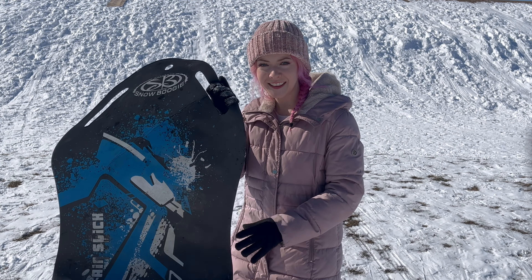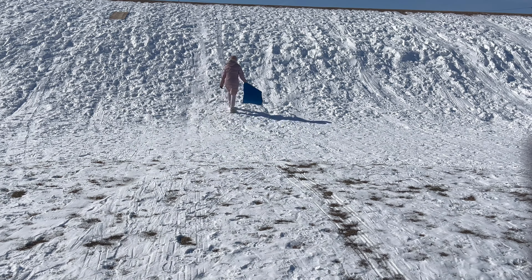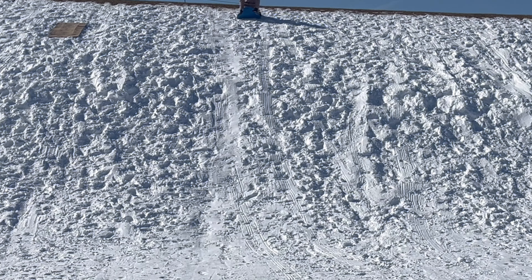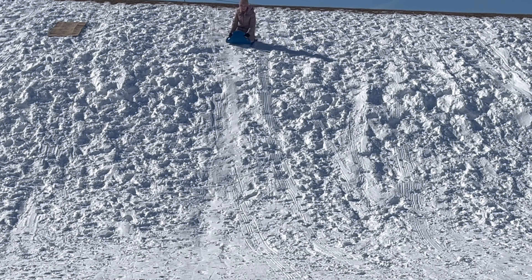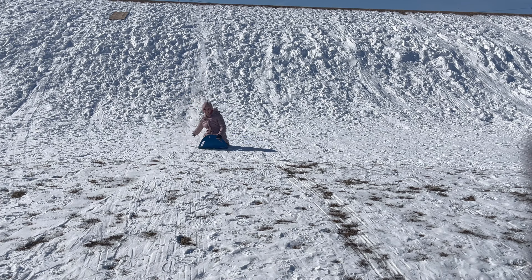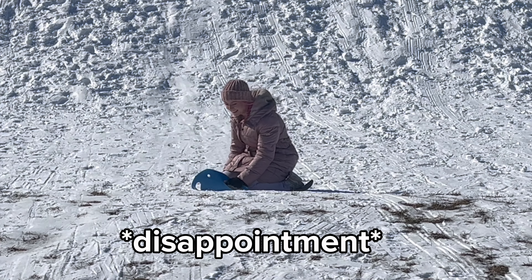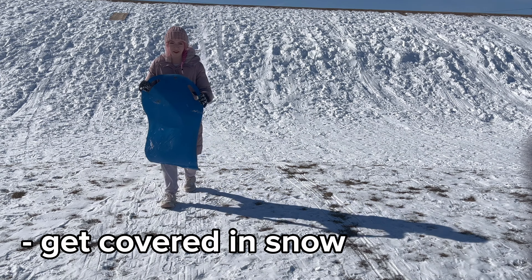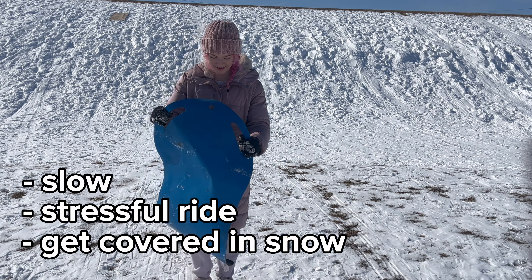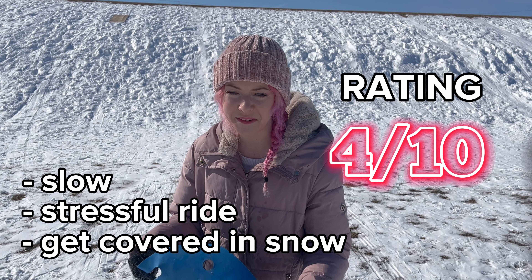Yeah, that last one — oh my goodness. It might have nice swivel ability but oh boy, that was a rocky ride. Let's try the slippery carpet one. I think we found our next worst one — a little bit stressful, also a little bit slow.